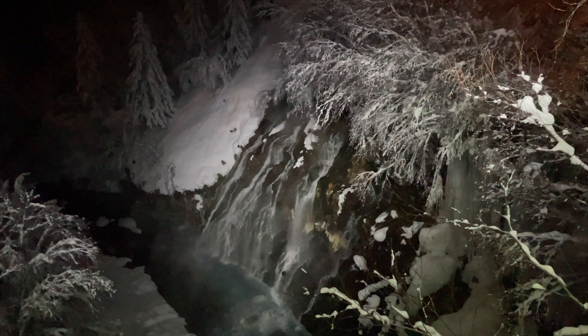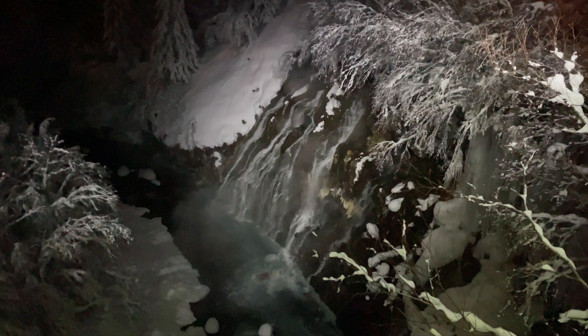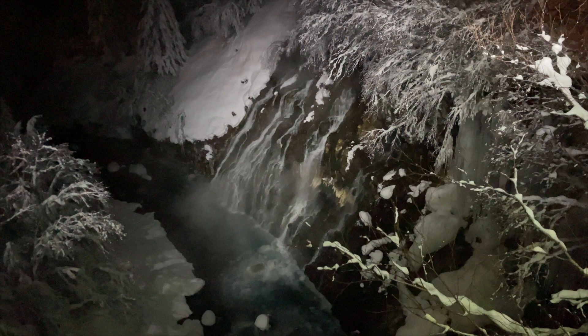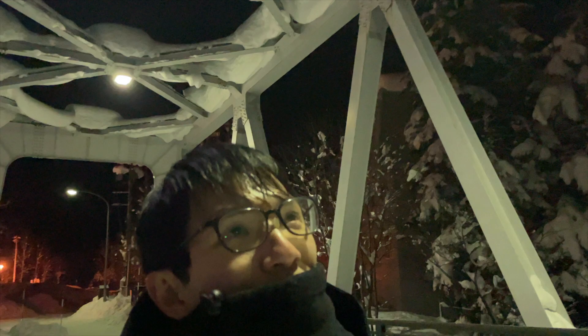Since we were already in the neighborhood we decided to also stop by the Shirahige Waterfall. You watch it from this bridge — you can't go all the way down. It's still pretty beautiful. This waterfall shows a lot of the volcanic history of the Tokachi mountain range: the upper layer is sand and mud, the bottom layer is hardened volcanic lava or magma, and the water comes from in between. There's also a lot of snow accumulating on the bridge, and they even have a sign to mind your head so snow won't fall down on you.